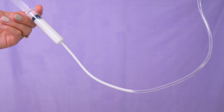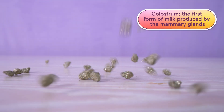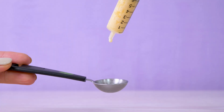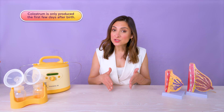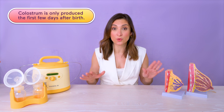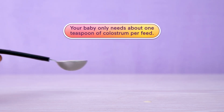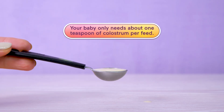This is when you might feel the let-down reflex — it's kind of like the green light that lets you know milk is flowing. What comes out first is colostrum, also known as liquid gold. It's thick, yellow, and packed with antibodies. Colostrum is only made for a few days after birth, so once it's gone, it is gone for good. Your baby's stomach is around the size of a marble when they're born, so they only need about a teaspoon of colostrum per feed.